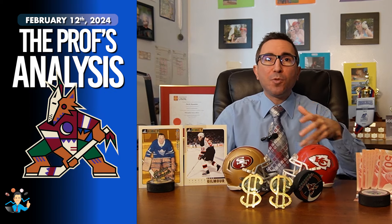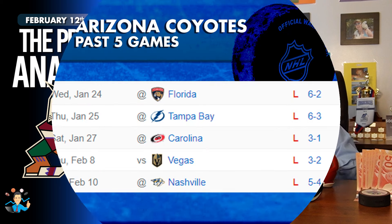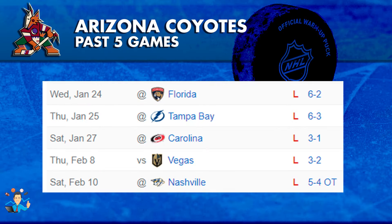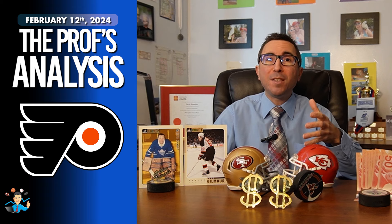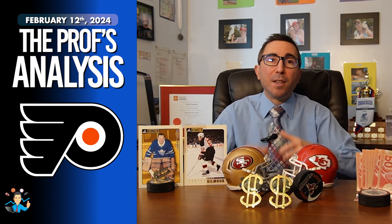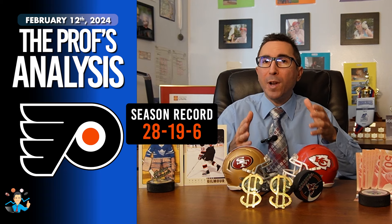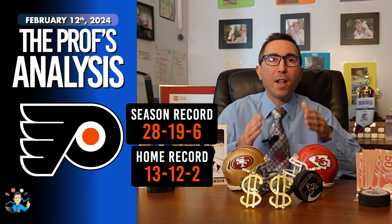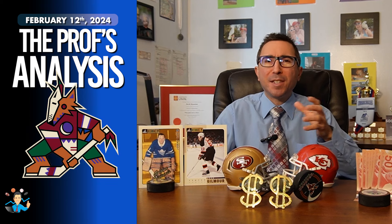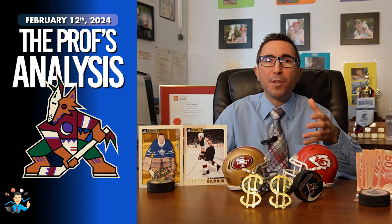The Coyotes come into this game after dropping 5 straight games, but all 5 were against quality opposition. Those clubs have a greater than 50% win-loss record and are more than likely to make the postseason. On the other hand, the Flyers have been the overachievers during the 23-24 season. They come into today's game with a season record of 28-19-6 and a home record of 13-12-2.